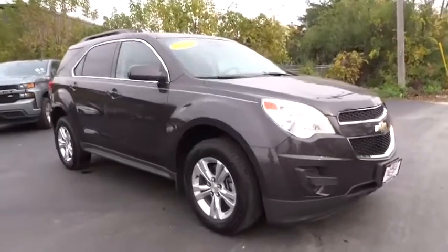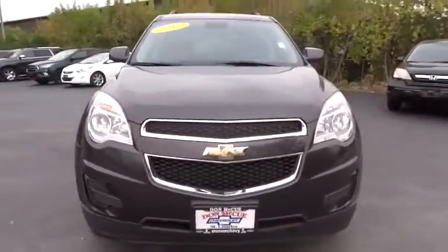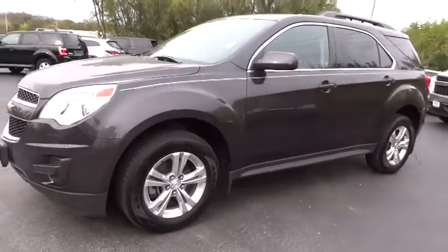Stop by and take a look at the 2015 Chevrolet Equinox. Fuel efficiency, safety, and value equals the Chevy Equinox. This vehicle has less than 75,000 miles.